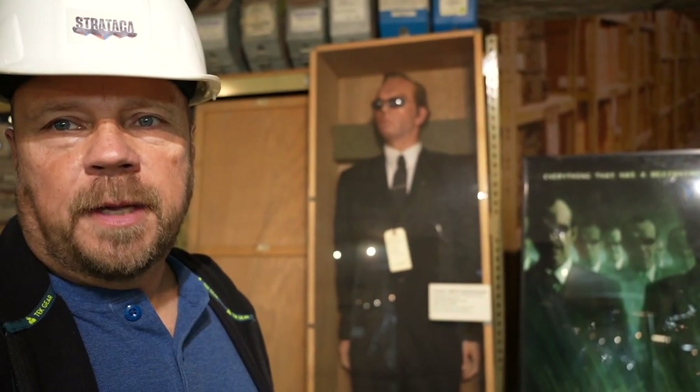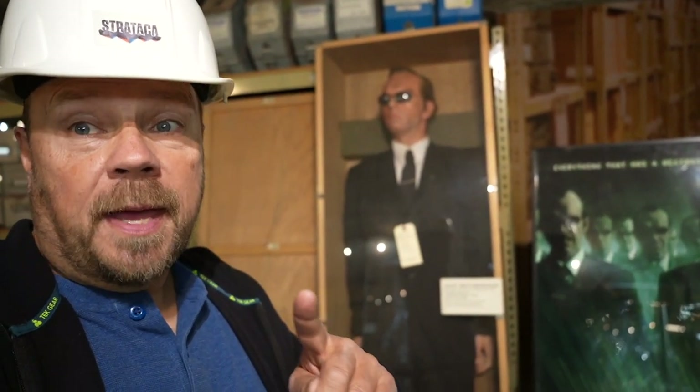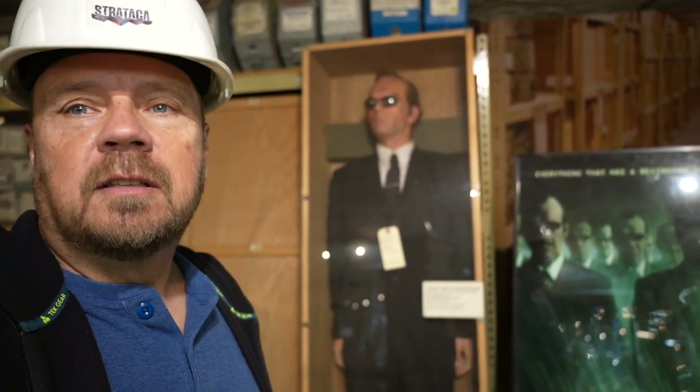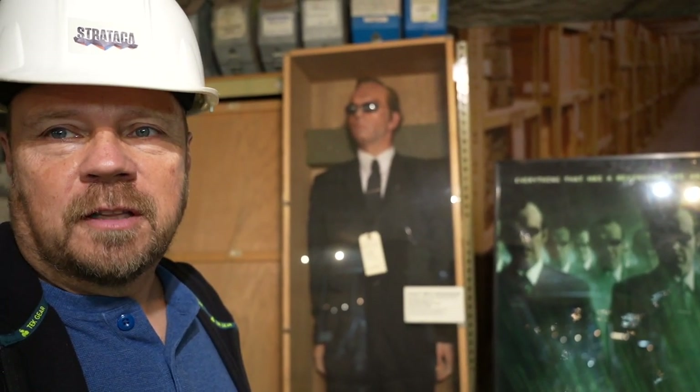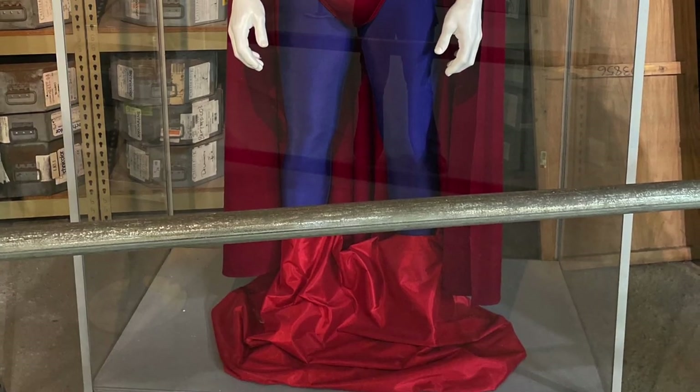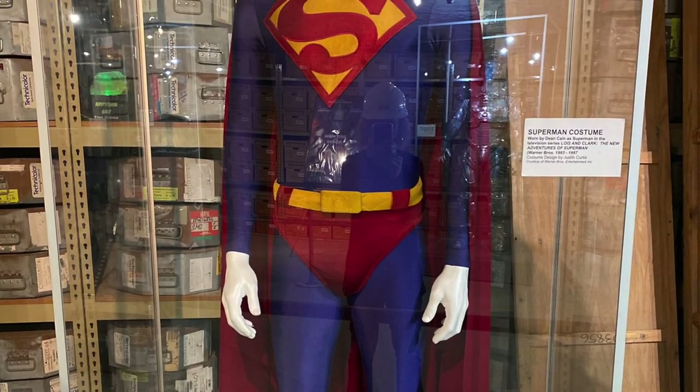Agent Smith from The Matrix is here too, which is relevant since a new Matrix with Keanu Reeves was coming out. There's also a Superman costume worn by Dean Cain on the TV series Lois and Clark.